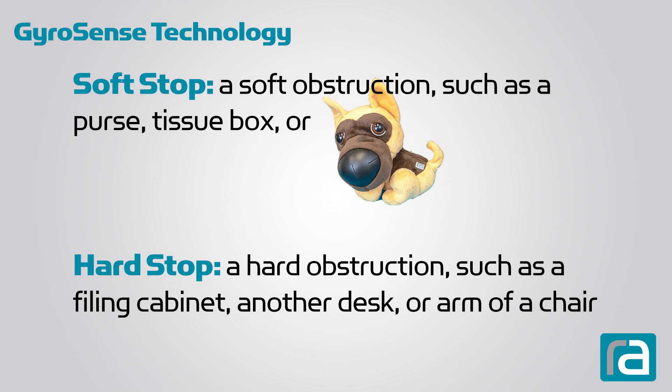A hard stop occurs when the desk collides with a filing cabinet, another desk, or an arm on a chair.